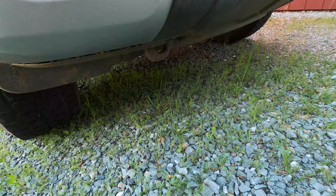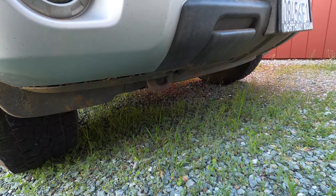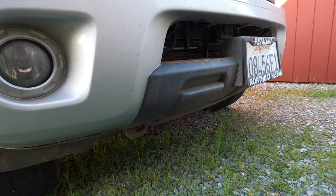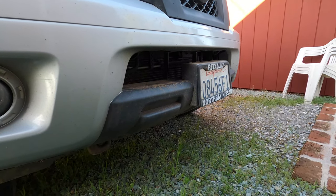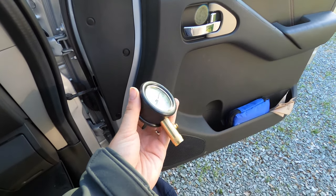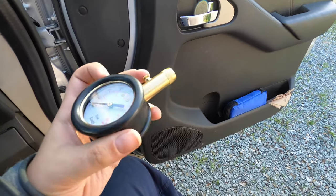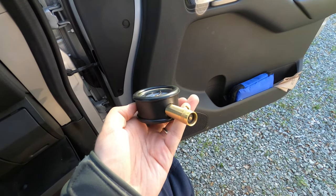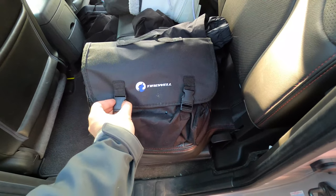Under the truck we have one recovery point, which I think will do the job. However, I'm thinking of upgrading to a winch carrier, which actually adds two shackle mounts — but we'll see if we actually need it. Another tool we always carry is a tire bleeder, which basically allows us to air down our tires.